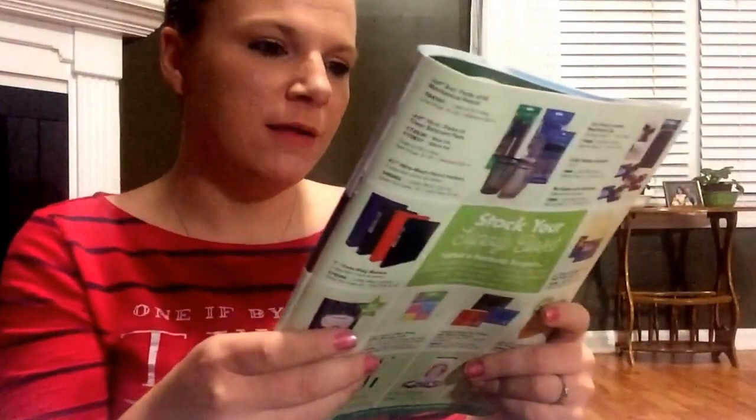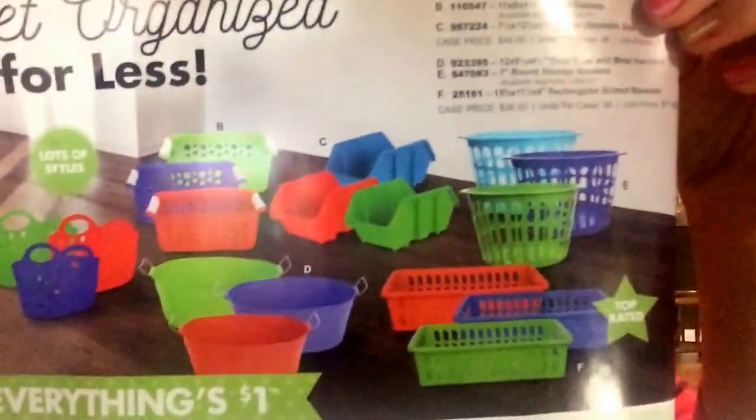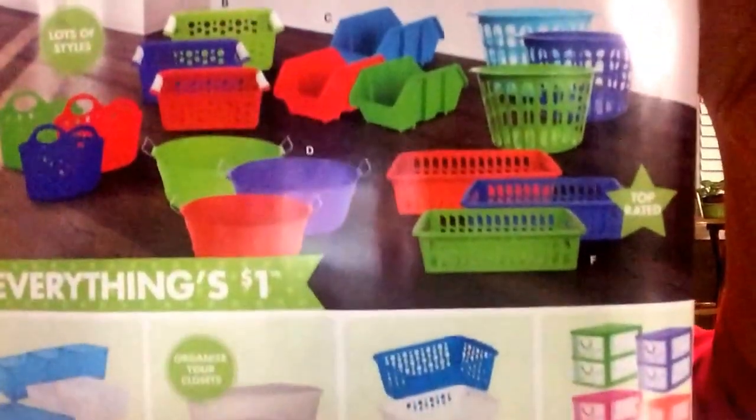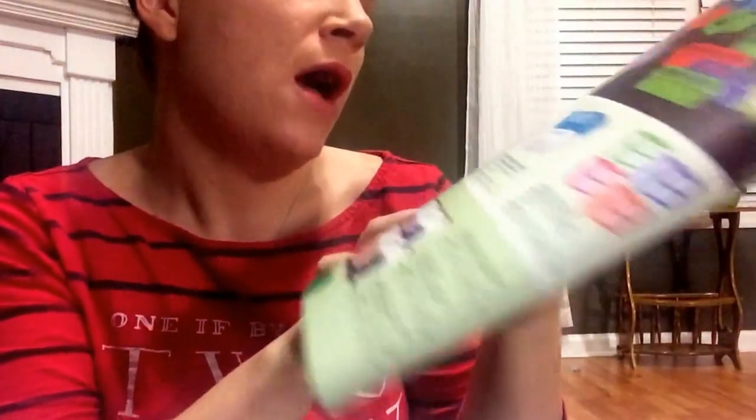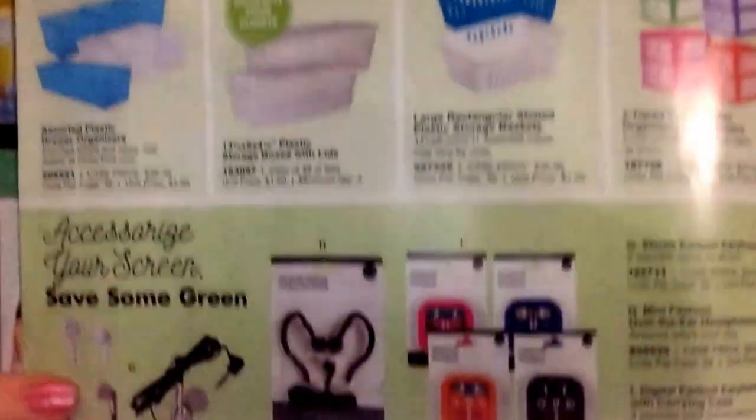Oh, my favorite part - these are the storage containers! So I actually purchased some of those. These are really nice. I love their storage bins, I really really like those. I almost picked up some of those - oh, I didn't see the three little ones. Almost picked up some of those, but they have that little lip on them that you hang on a shelf, which I guess could come in handy.